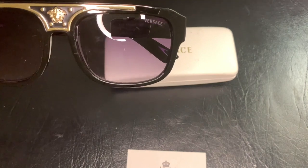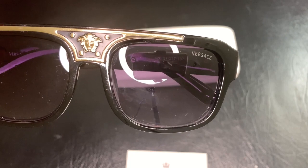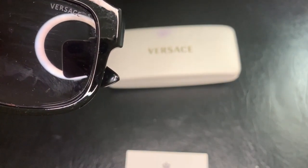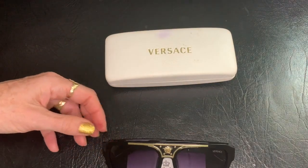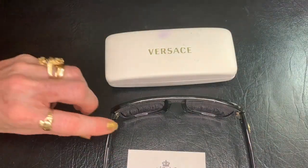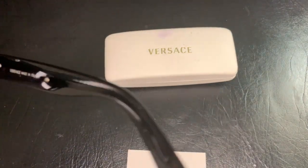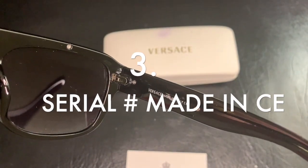Let's get a closer look at the hardware as well — the Medusa logo on these glasses. We're looking for outer logo prints on the lenses, the hardware, serial numbers, and also the screws. On the inside we can see 'Made in Italy' and 'Versace.'